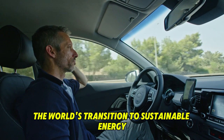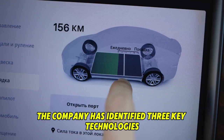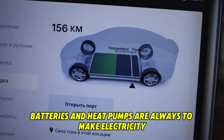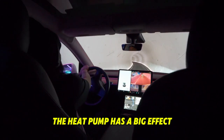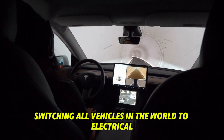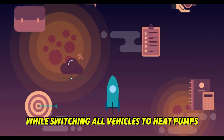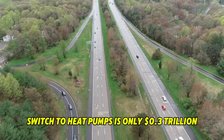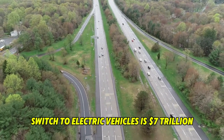Tesla has always wanted to speed up the world's transition to sustainable energy, and in part three of its master plan, the company has identified three key technologies: electric cars, solar panels, batteries, and heat pumps. According to the master plan, switching all vehicles in the world to electric will cut fossil fuel use by 21%, while switching all heating to heat pumps will cut use by 22%. Also, the cost of investing in a full switch to heat pumps is only $0.3 trillion, while the cost of a full switch to electric vehicles is $7 trillion.